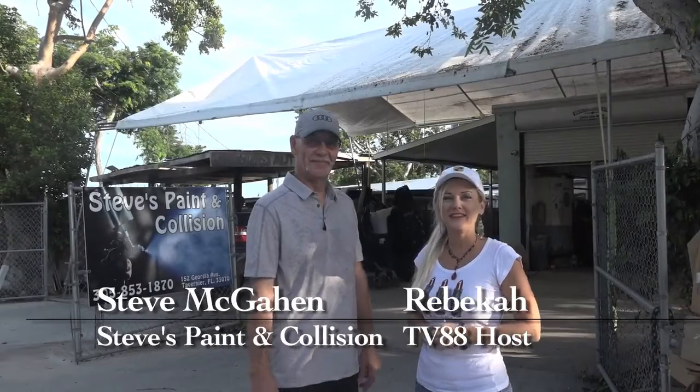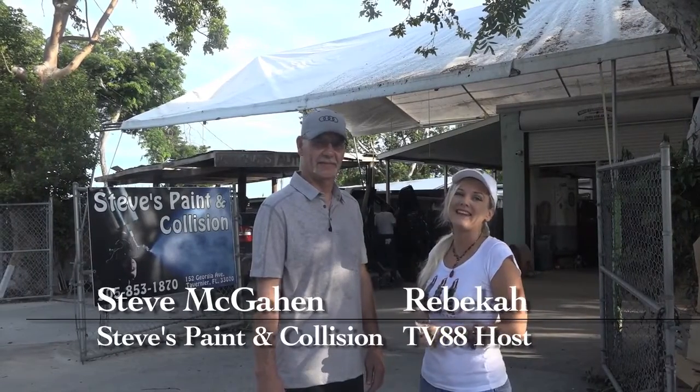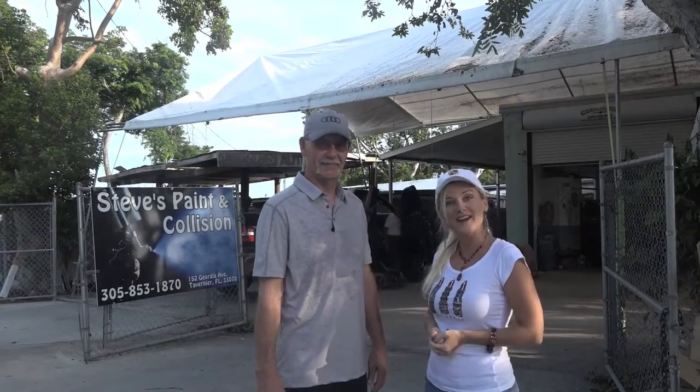Welcome to Florida Keys Television TV 88. I'm Rebecca in the Keys and I'm here with Steve McGahn, who is the owner of Steve's Paint and Collision. He recently took it over from Paul Page — it was Page's Auto Body.